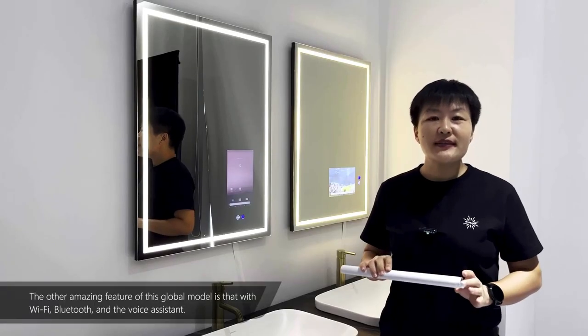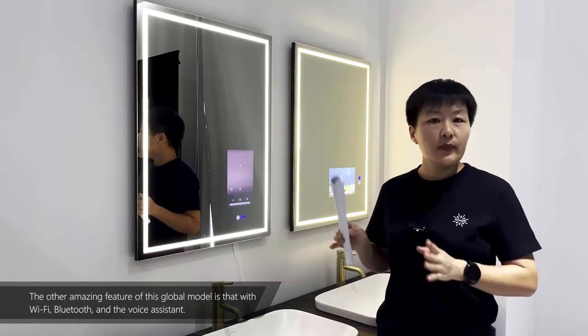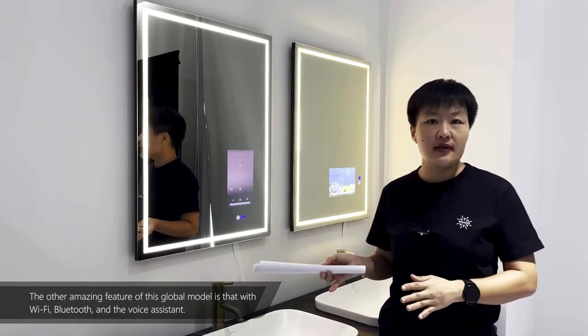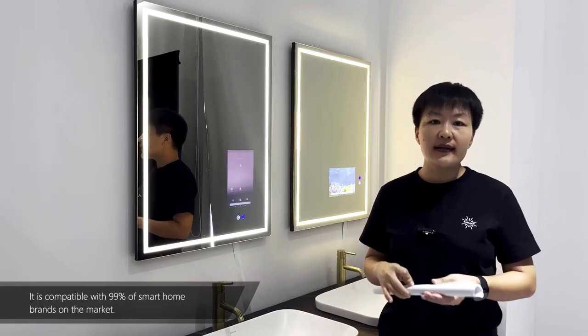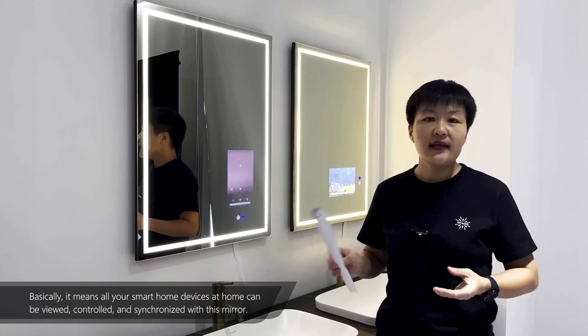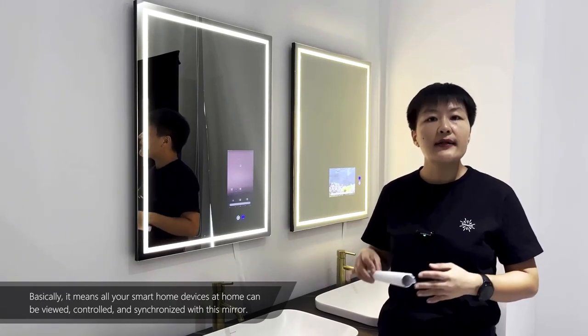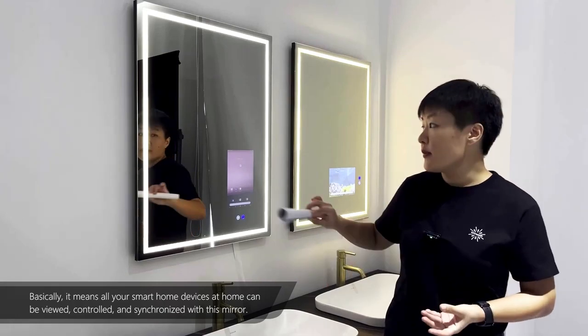The other amazing feature of this M2 Global model is that with Wi-Fi, Bluetooth, and voice assistant, it is compatible with 99% of smart home brands on the market. Basically, it means all your smart home devices at home can be viewed, controlled, and synchronized with this mirror.